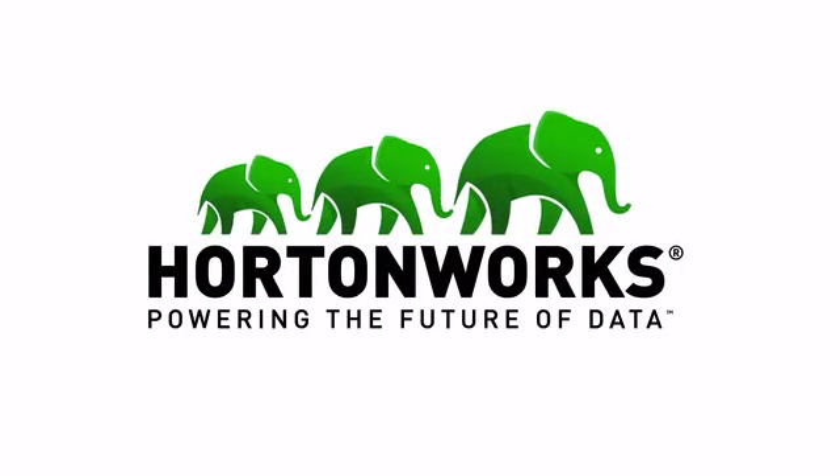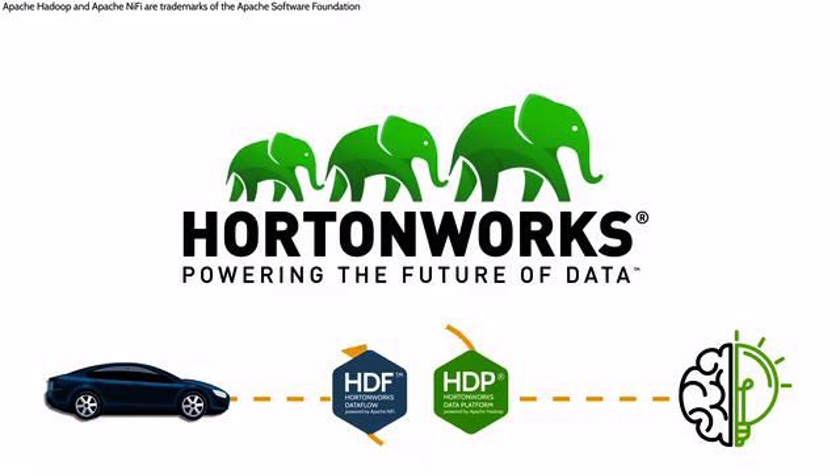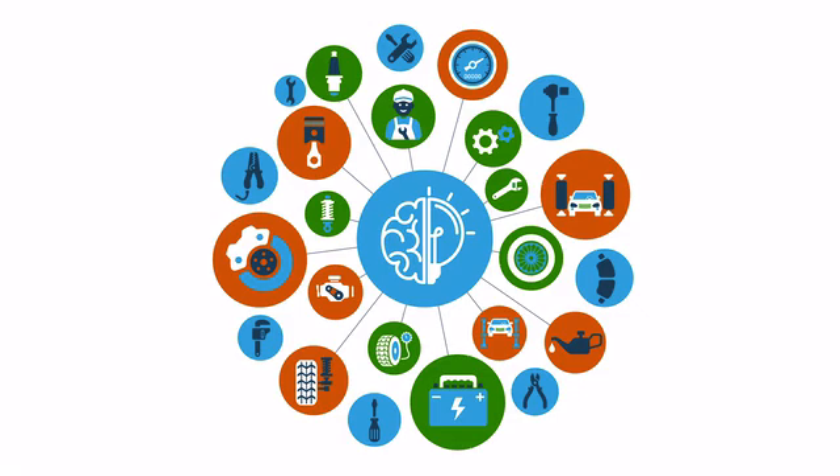Hortonworks partners with the world's automakers by providing the connected data platforms that transform data from the connected car into actionable intelligence — intelligence to design the next generation of automobiles, and intelligence to drive them.